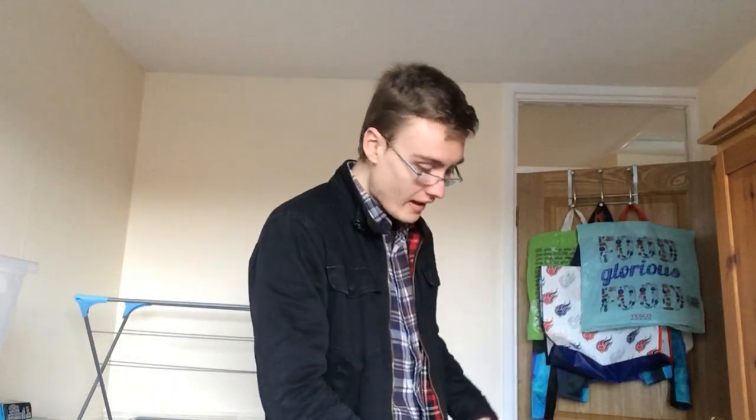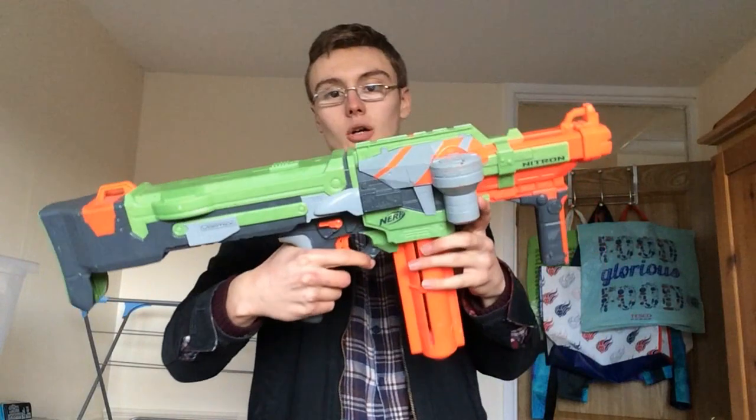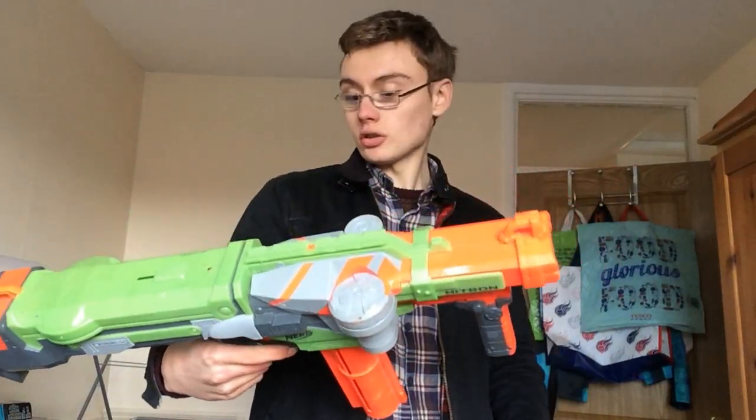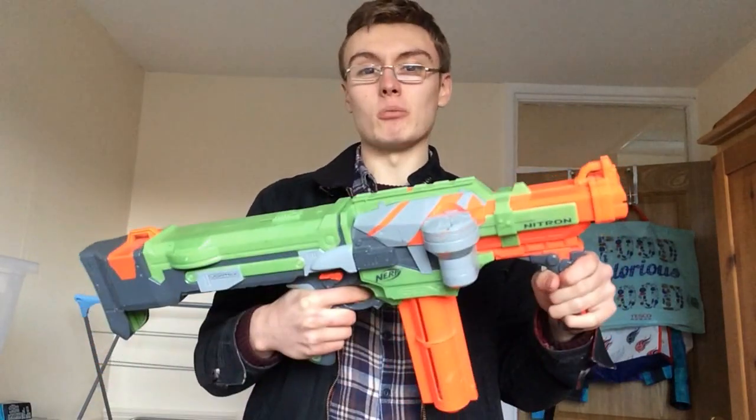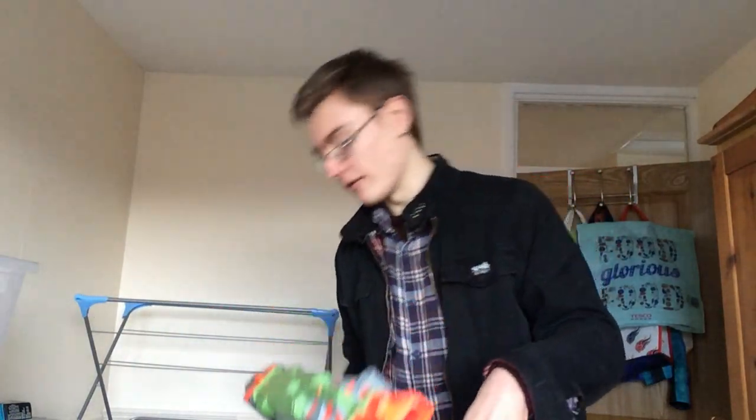Now for the big Nerf haul - this cost me £40 all in. First up is the Nerf Vortex Nitron. Unfortunately it hasn't got any discs to test, which is a bit of a bummer. I'm looking to get about £20 plus postage on this. I really thought some of these guns would be a lot more money, but they're actually not as much as I first thought.